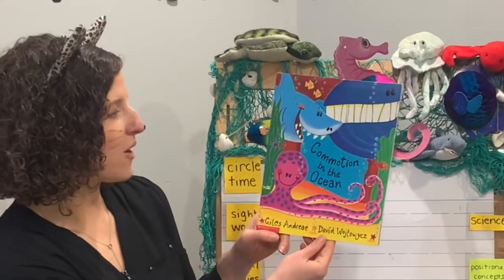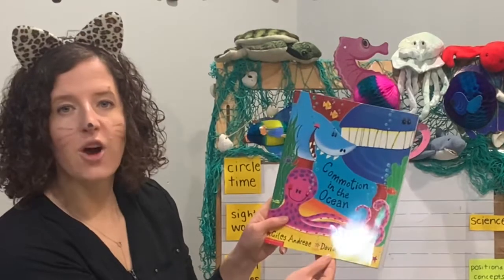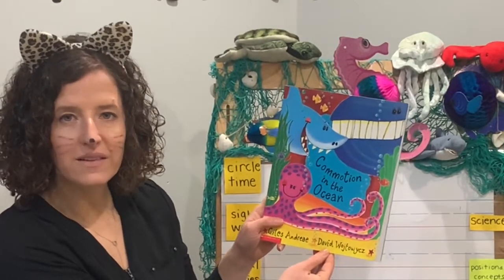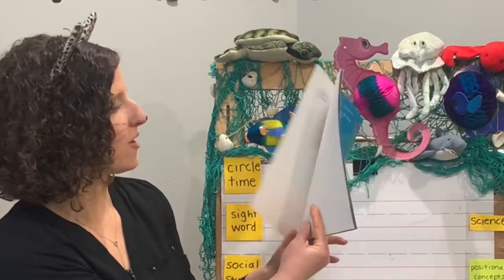Hi friends! Our story today is called Commotion in the Ocean by Giles Andrea. We're going to be talking about the ocean in our lessons this week on Pre-K with Miss Kay, so this is a great book to get us started.